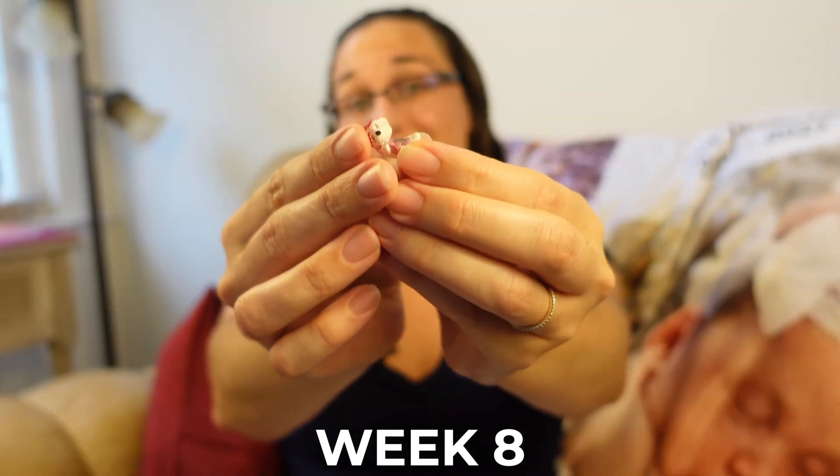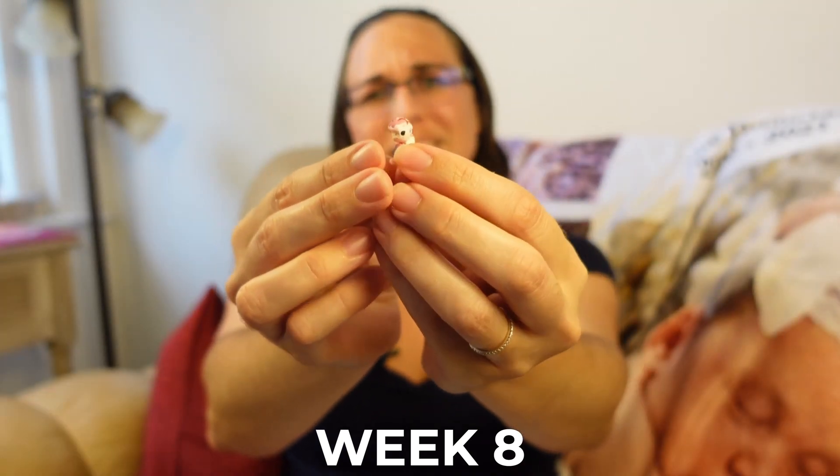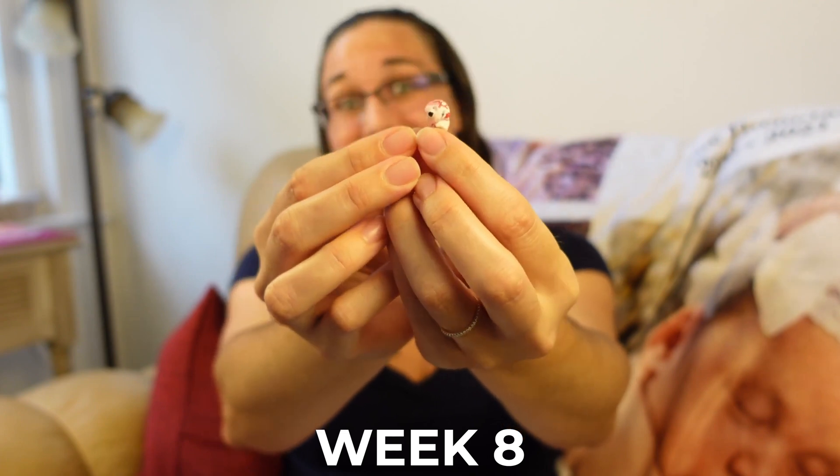Your little bean is also moving now — well, more like twitching and stretching, but still movement nonetheless.